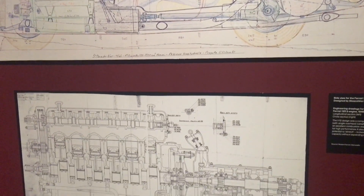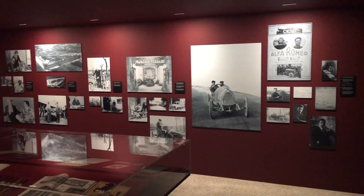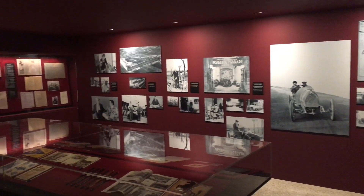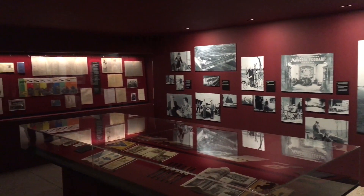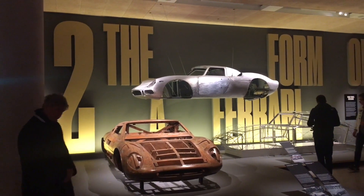The 125S was replaced by the 166 in 1948. The next room displays documents and photographs from Ferrari's history. Unfortunately it did not come up well on camera, so we're going to move straight to the next part of the exhibition, which is part two, focusing on the form of a Ferrari.